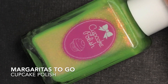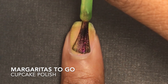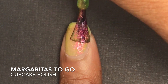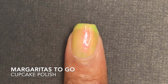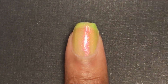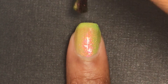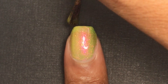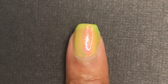Next is Margaritas to Go by Cupcake Polish. This is described as a lime green nail polish packed with a strong red shimmer. This polish is pretty sheer — it's like a jelly formula with a strong shimmer that to me looks more pink than red, but I can see it going either way. I love green and pink together. I had to apply three coats of this one because it's pretty sheer and wasn't completely opaque after three coats.